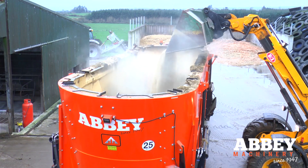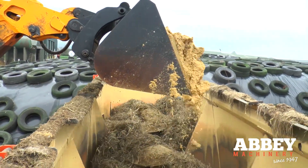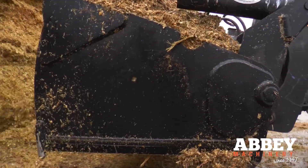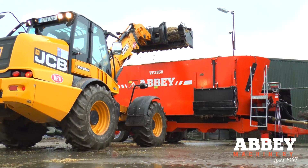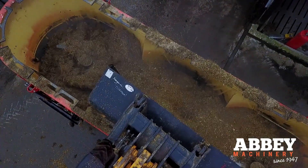At the moment we feed six different blends in the mix. We feed soya, distiller's grains, a potato mix, maize and silage, and we also use straw for roughage. We find with this machine the mix is very thorough, so feeding is a very important aspect of our herd.